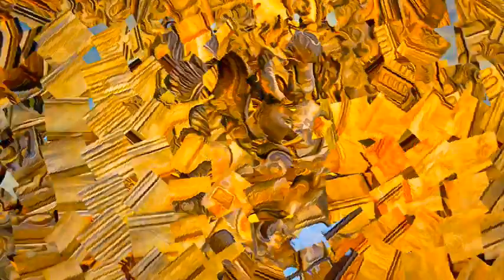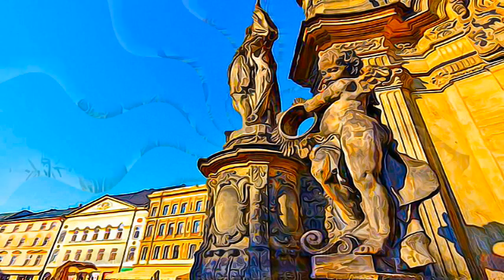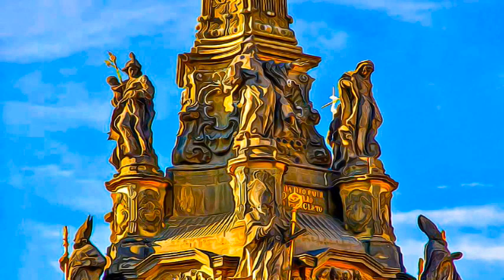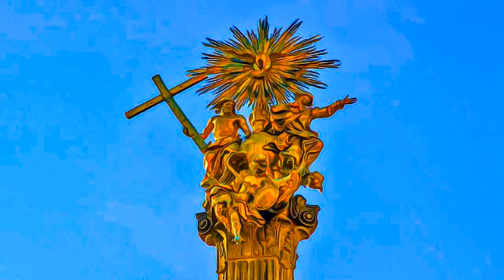The Olomouc Holy Trinity Column is without equal in any other town, by virtue of its monumental dimensions, the extraordinary richness of its sculptural decoration, and the overall artistic execution. By the incorporation of a chapel in the body of the column, and by the combination of the materials used, the Holy Trinity Column is quite exceptional.